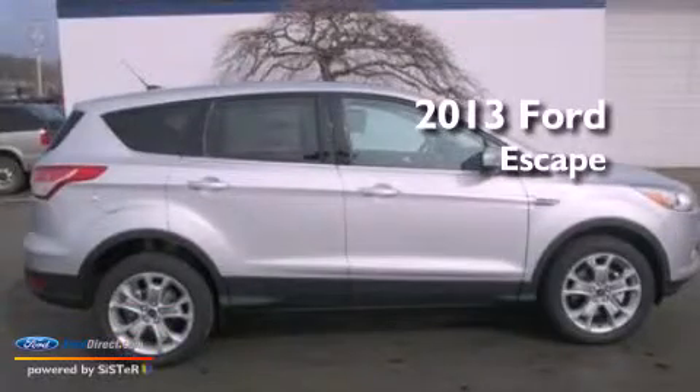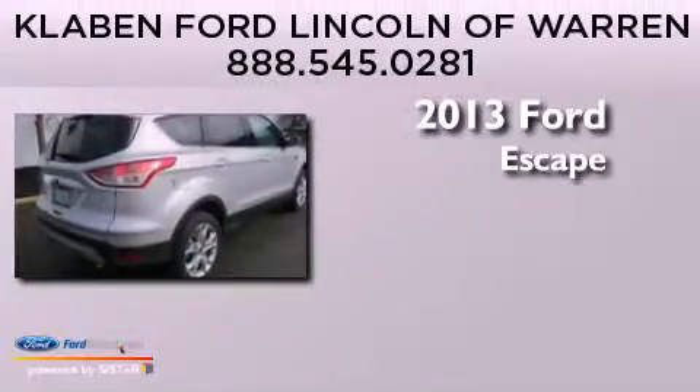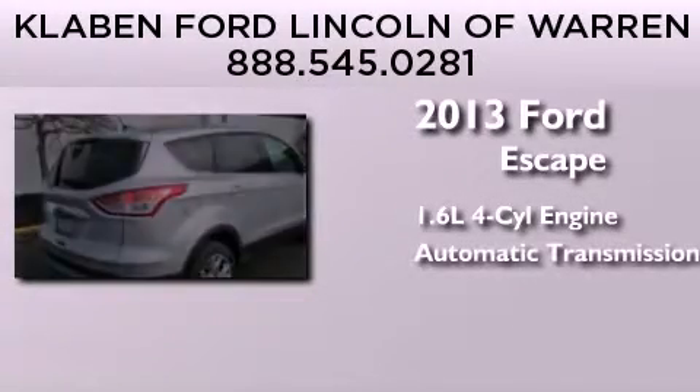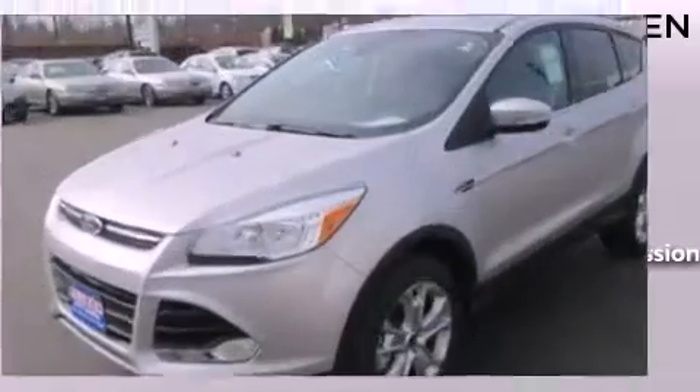This is a brand new 2013 Ford Escape. It has a 1.6 liter four-cylinder engine, an automatic transmission, and the added safety and control of four-wheel drive.